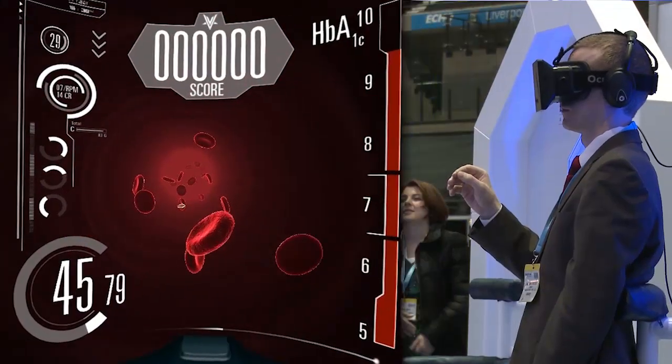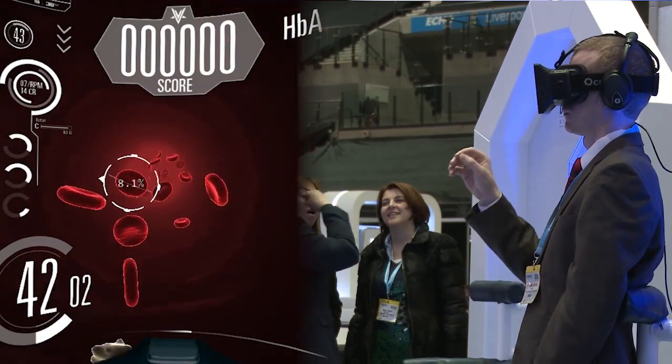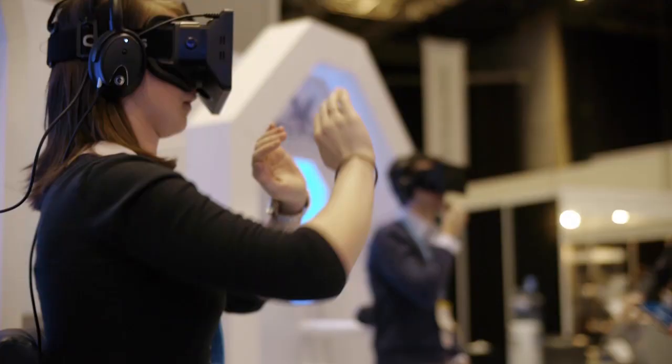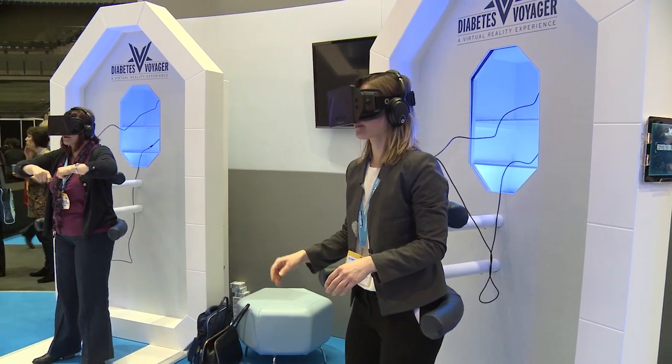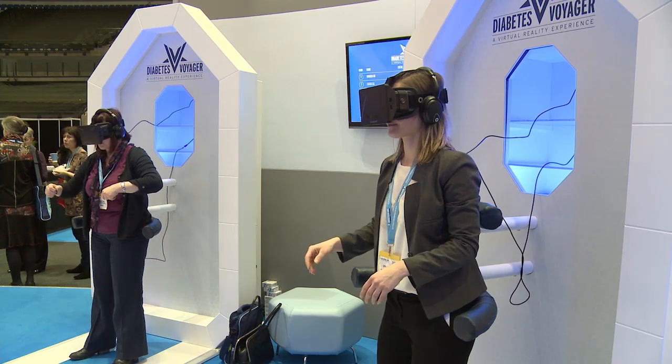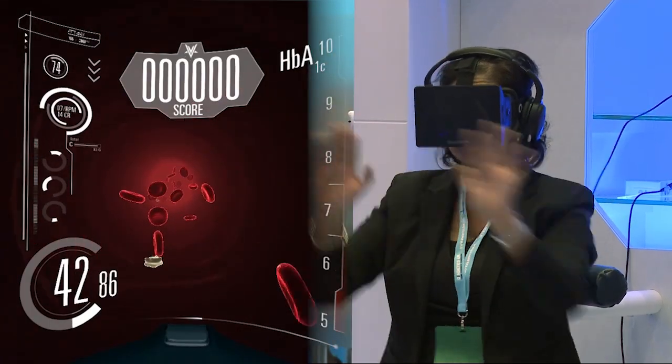The first mission is all about reducing HbA1c, and we know that's a critical component of what we're trying to do when treating someone with type 2 diabetes. The HbA1c is a constant battle, and that really became evident. It's quite energetic actually — the imagery is really, really good.